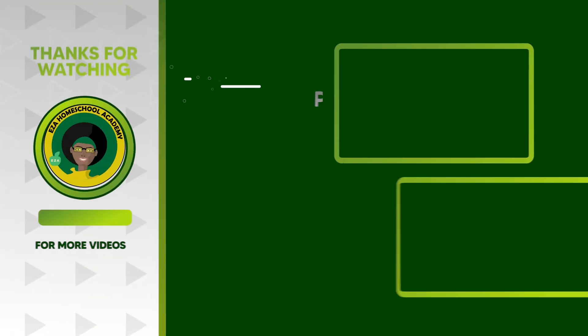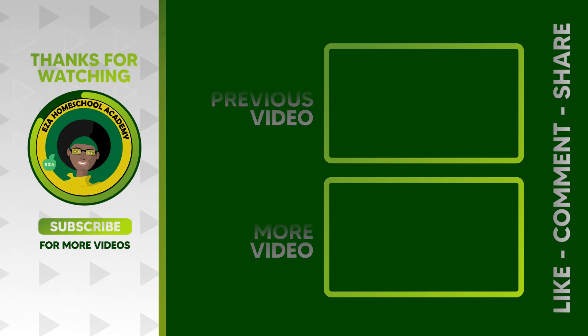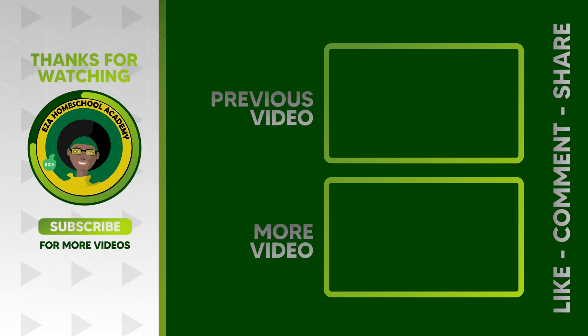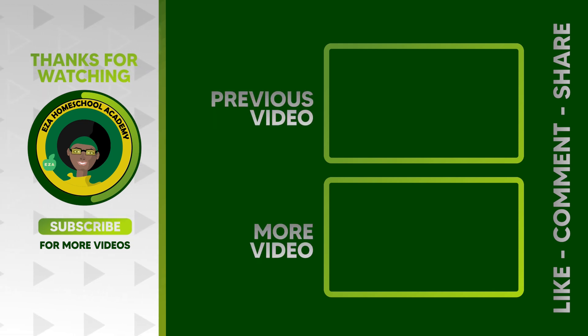As always, thank you for watching. Tell us what you want to see next. Email ezahomeschoolacademy@yahoo.com. Like and share our videos, please subscribe to our channel. See you next time. Bye!